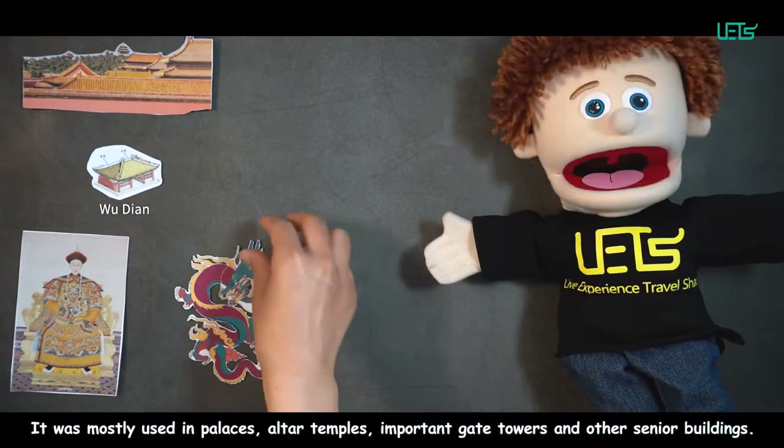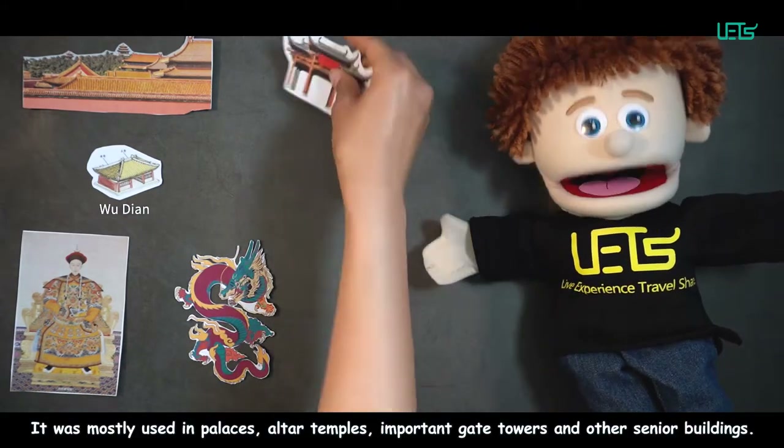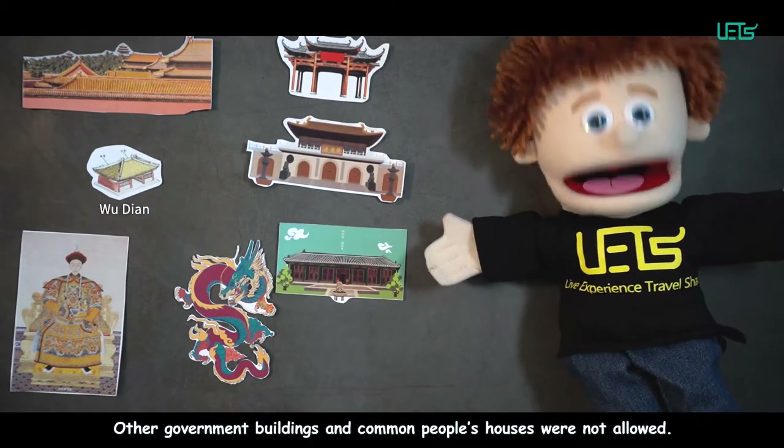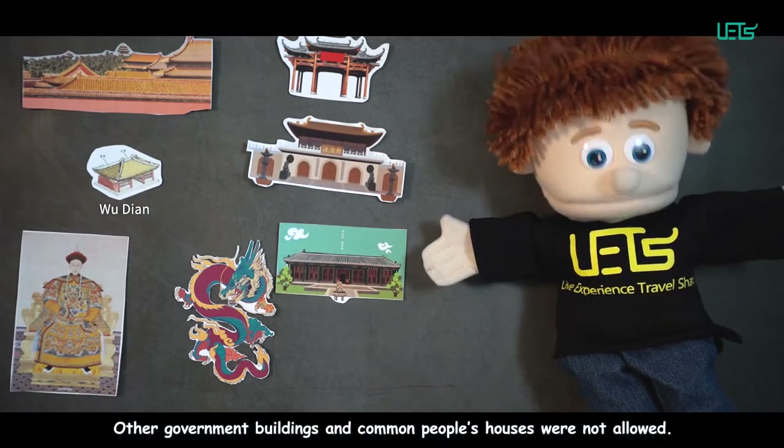Wudian was mostly used in palaces, altar temples, and important gate towers and other senior buildings. Other government buildings and common people's houses were not allowed to use this style.